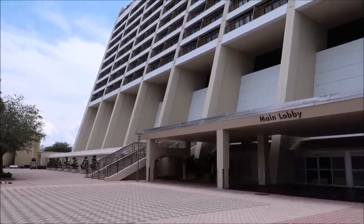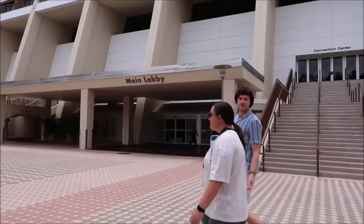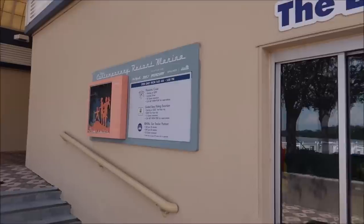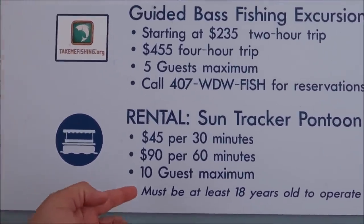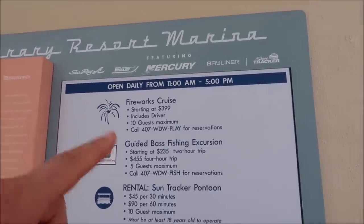We're going to go from Disney's Old Key West Resort to Disney's Contemporary Resort and we're going to go rent a boat - do a little boating. We decided to come on over and rent our own private pontoon boat and go sailing around Seven Seas Lagoon and Bay Lake. This is such a cool experience and it's so fun to do - a lot of people don't even know that you can do it. Right here at the Contemporary Resort Marina is the Boat Nook. It costs $45 for 30 minutes, $90 for 60 minutes, and that's up to 10 guests - so it's actually really affordable. And it does close at 5 p.m.